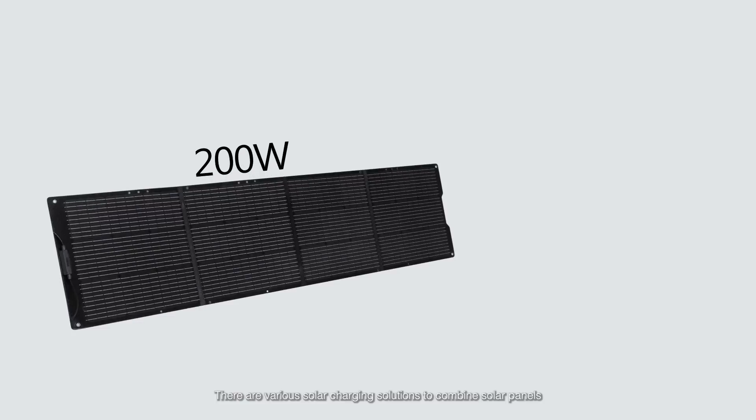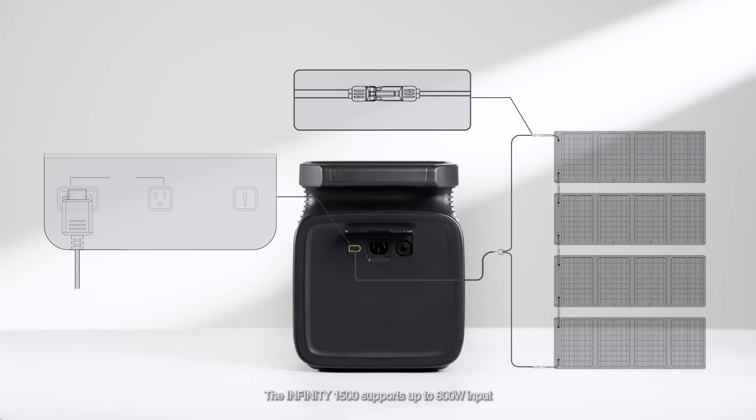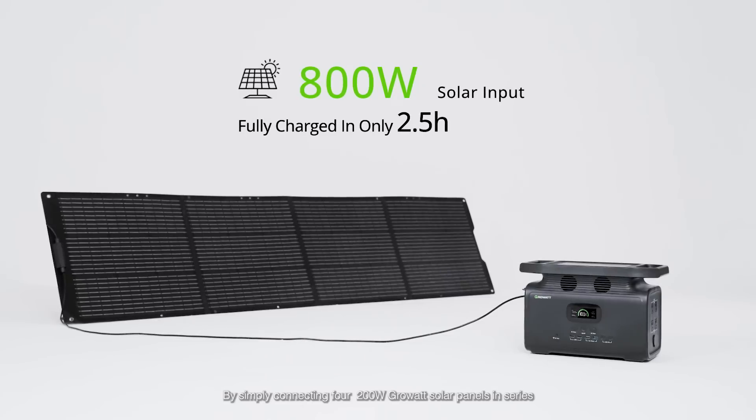There are various solar charging solutions to combine solar panels based on portability and outside charging speed. The Infinity 1500 supports up to 800 watts input and could be fully charged within 2.5 hours under full sunlight, by simply connecting four 200-watt solar panels in series.